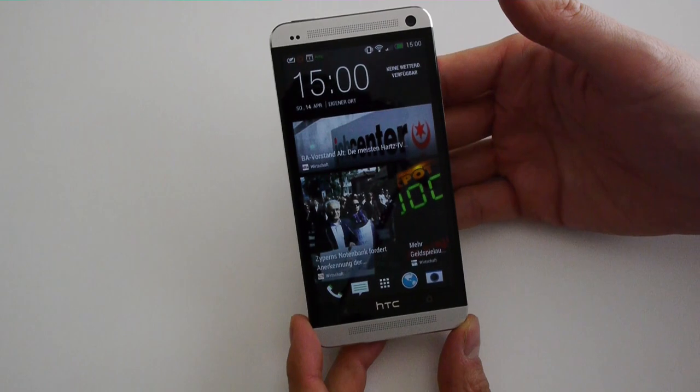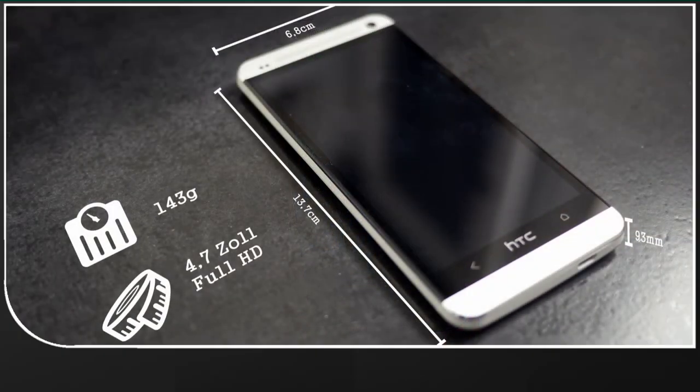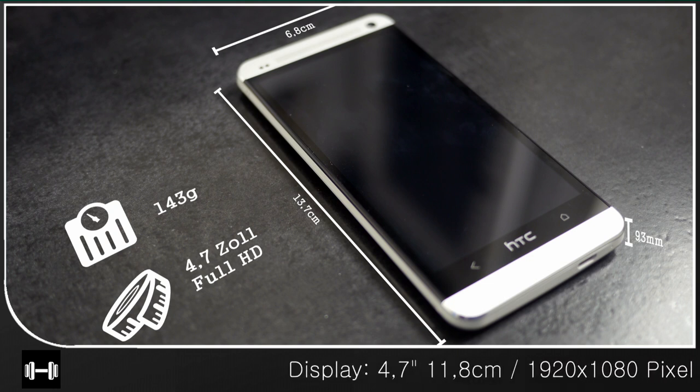Indeed, HTC has created a new experience of loudspeaker performance for a phone. The full HD display has 468 pixels per inch, compared to 326 of the retina screen of the iPhone 5.